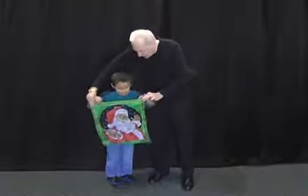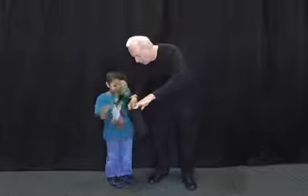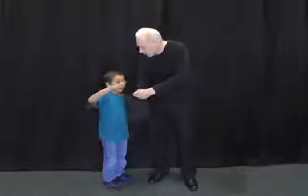Take it, hold on to that handkerchief, and we're going to have you place him inside the bag. Reach inside and push him all the way in there, all the way to the bottom. Wave your hand over there and say the magic words. Merry Christmas.